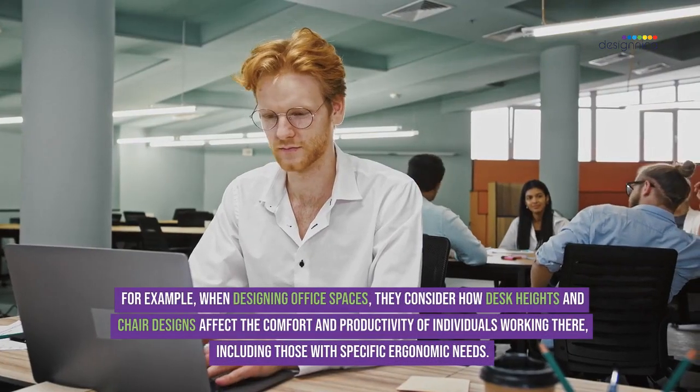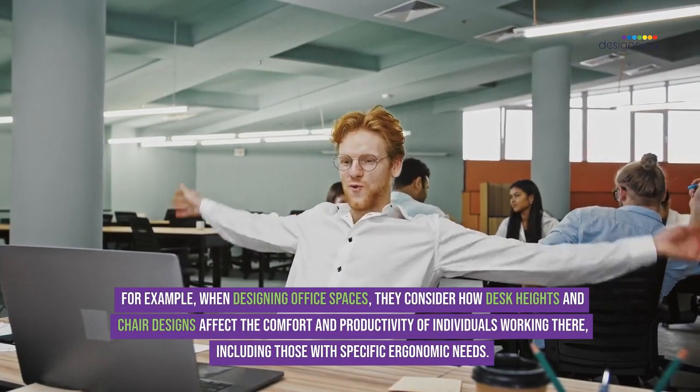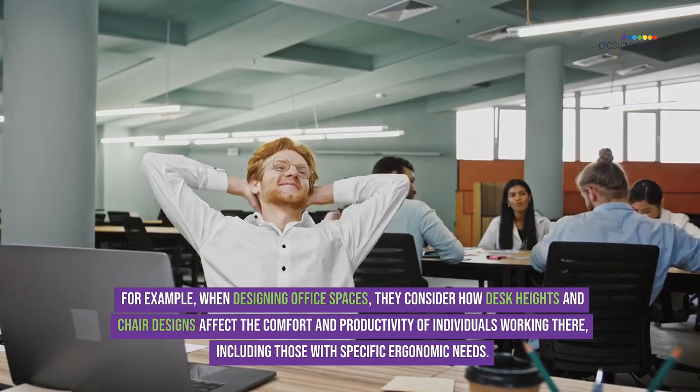For example, when designing office spaces, they consider how desk heights and chair designs affect the comfort and productivity of individuals working there, including those with specific ergonomic needs.